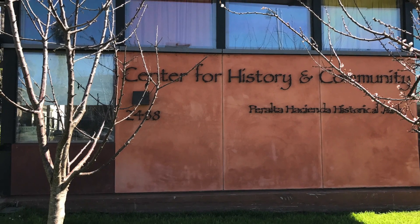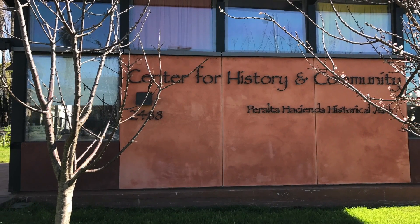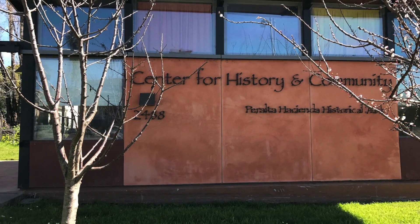The classroom at the west end of the park houses weekly classes and activities such as Mexica dance lessons and field trips.